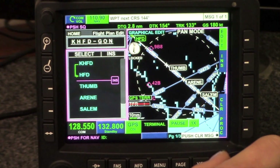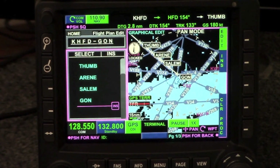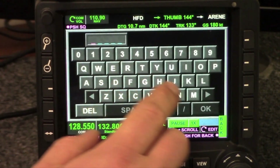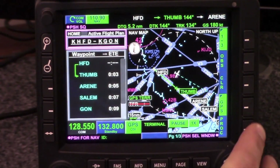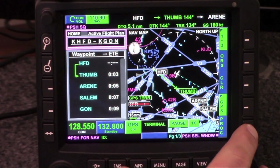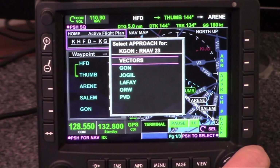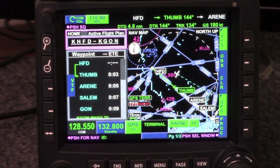Now I'm going to go down to the bottom of the screen here using the multi-function joystick and add the final destination, which is the Groton Airport: Golf, Oscar, November. They've told us we're going to do the RNAV to runway 2.3, so I'm going to come over here on the FMS page, hit Procedure, Approach, and select RNAV 2.3. We'll go ahead and assume that we're getting vectors today, and now the approach is loaded.